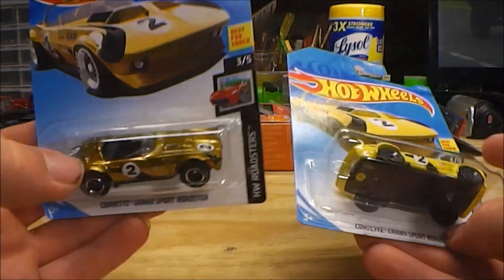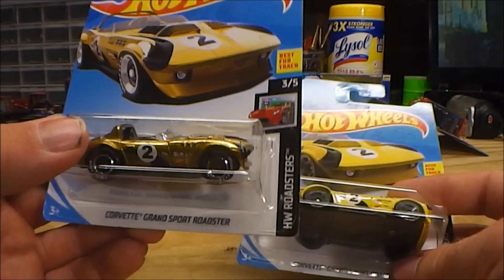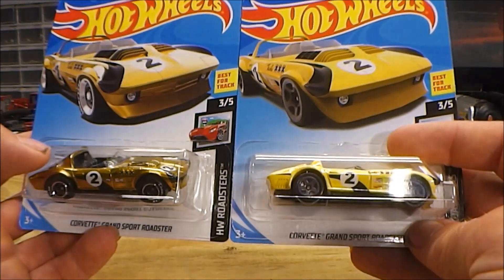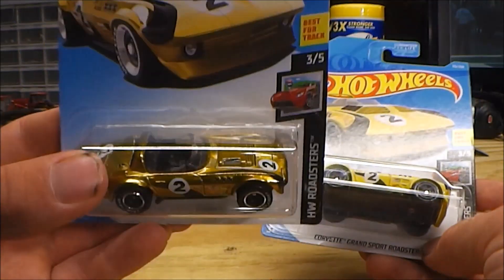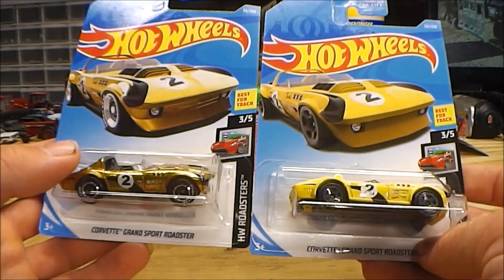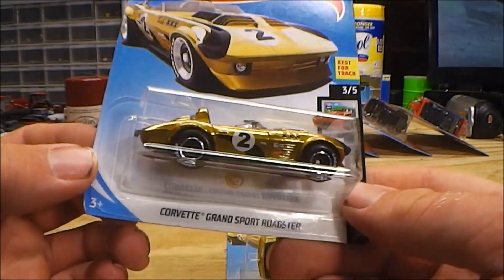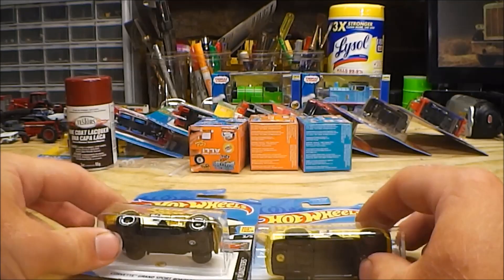My plan is that I'm going to take this treasure hunt and on-sell it. I'd say it's worth at least $20 if not more. But usually what I do when I get a treasure hunt is I'll pick up one of the standard cars as well to sell alongside it. That'll be a nice little bit of cash to put towards other 1:64 scale stuff. The funny thing is I actually came across this car basically unintentionally — I was just rooting through the bin for something else, which I'll go ahead and show you now.